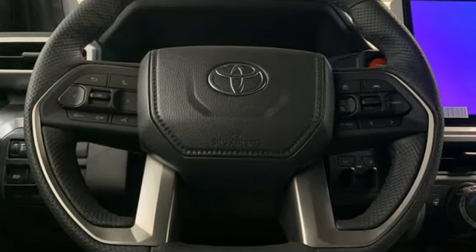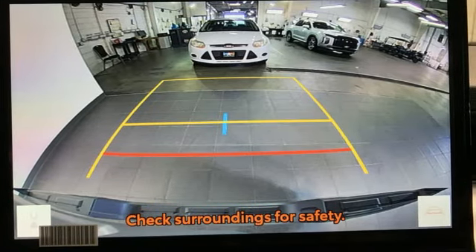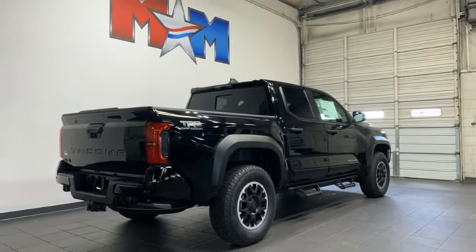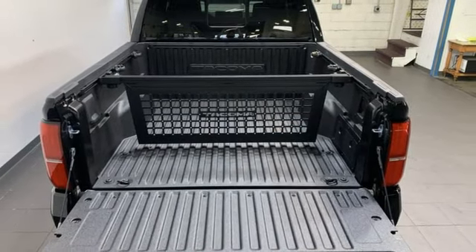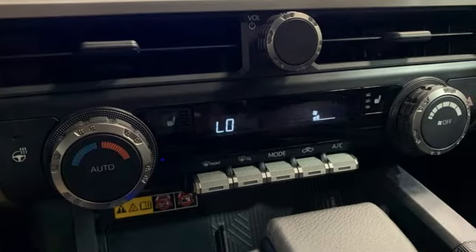Intercooled turbo inline four-cylinder engine, four-wheel drive, trailer hitch receiver, streaming audio, push button start, proximity key, manual tilting steering column, aluminum wheels, electronic shift on the fly, auto dimming rearview mirror, and steering assist cruise control.